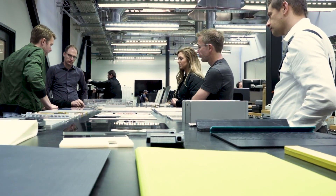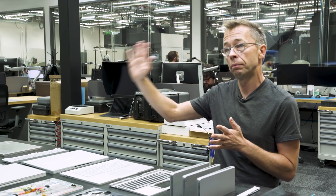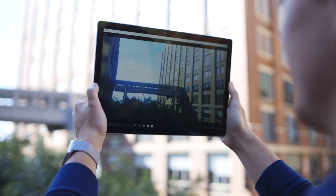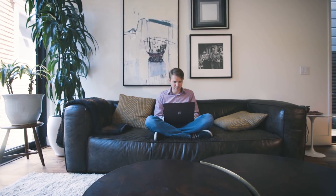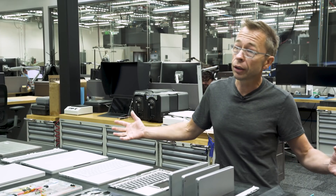We think about how computing evolves, and it evolves with someone like Satya setting us into a direction. There's the aspects of being mobile — where you want to do, you want to make, you want to be in your profession, and you choose where that is. You don't want to go to your computer. Your computer should be with you, and devices connected across.